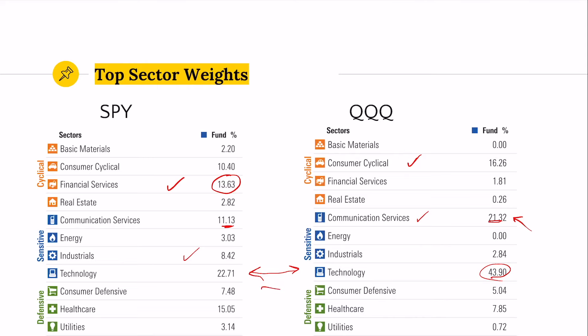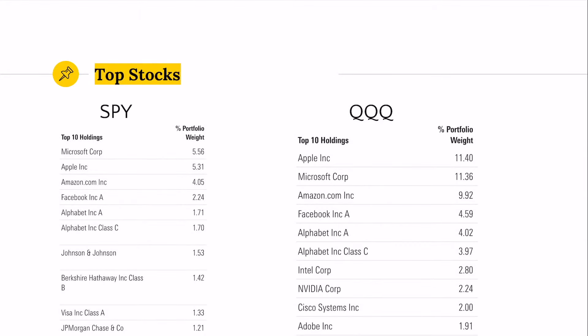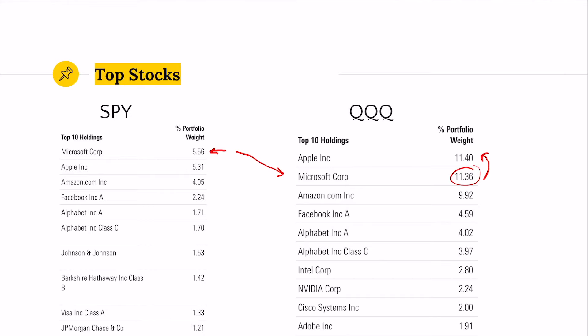Defensives are about the same, while the S&P has substantially more exposure to healthcare and modestly more in utilities. Looking at individual stock holdings: in SPY, the largest holding is currently Microsoft at 5.6%. In QQQ, Microsoft is weighted at 11.4% — more than 10% of the portfolio — and that's not even the largest holding. Apple is the largest holding in QQQ at about the same weighting as Microsoft. When you combine Apple, Microsoft, and Amazon in QQQ, over 30% of the portfolio is in just these three stocks.